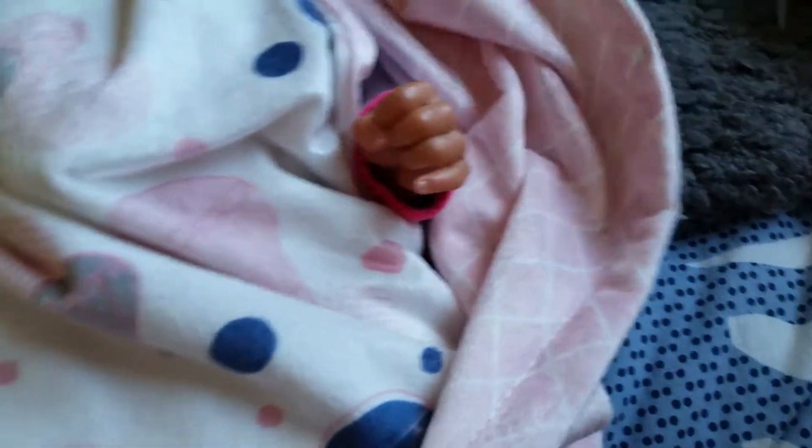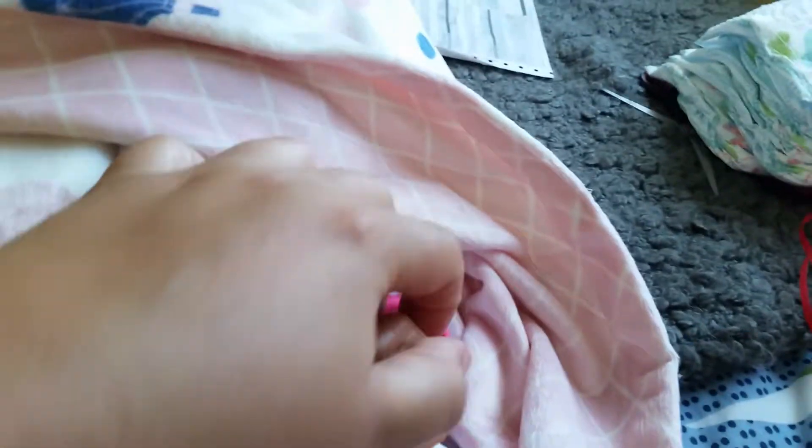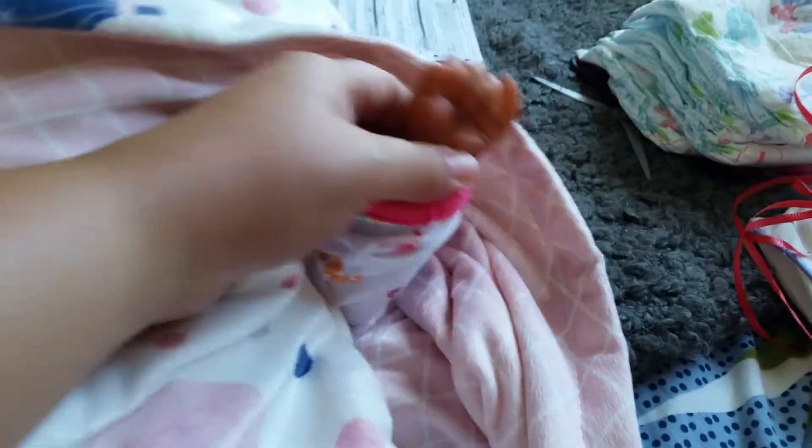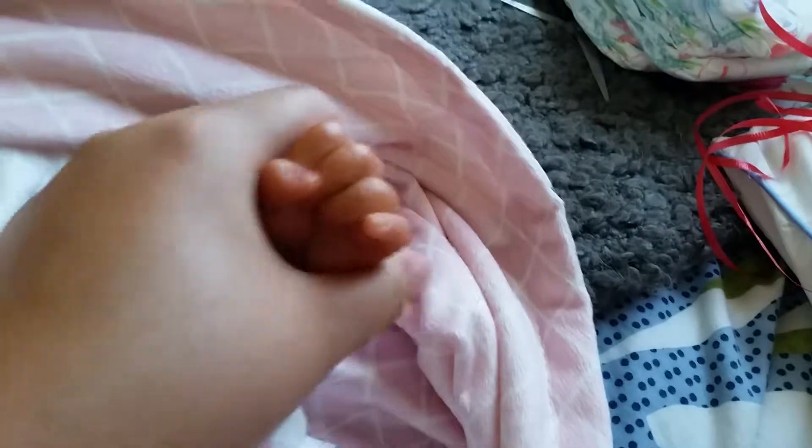I'm going to pause you guys just so I can take her out of the box. I'm assuming she's face up — I'm not really sure, but I tried to feel and I think I got it right. Oh my goodness, I love the texture on her. Oh my gosh, she's a dark baby — you did a good job!